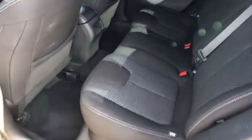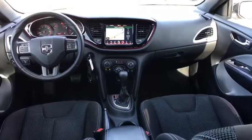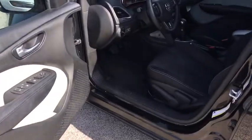Electronic stability control, power windows, security system, rear window defroster, CD player, fog lamps, trip computer, remote keyless entry, tachometer, brake assist.